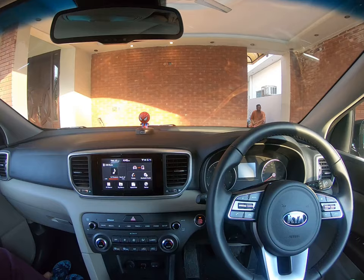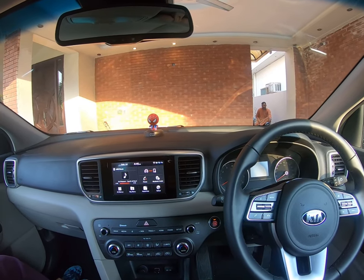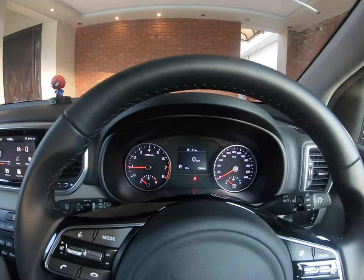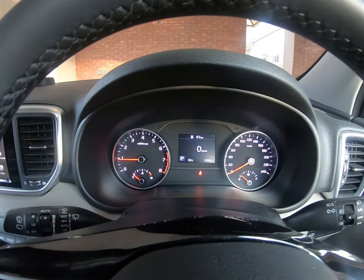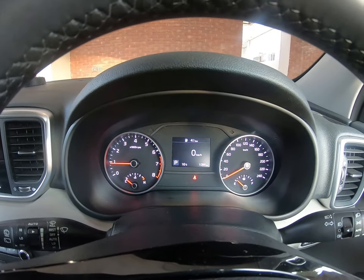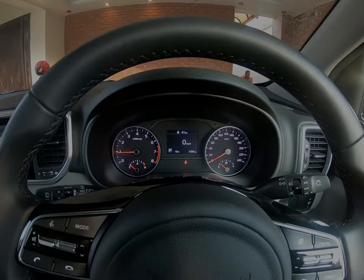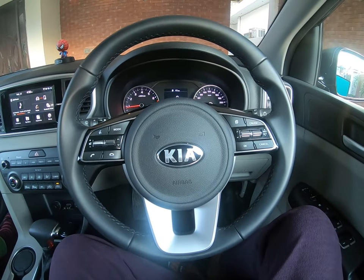The cockpit has a very impressive feeling — it seems like you are sitting in a plane. The meter gauge has the feeling of a classic analog gauge but also has a small LCD display inside. It's the best of both worlds.